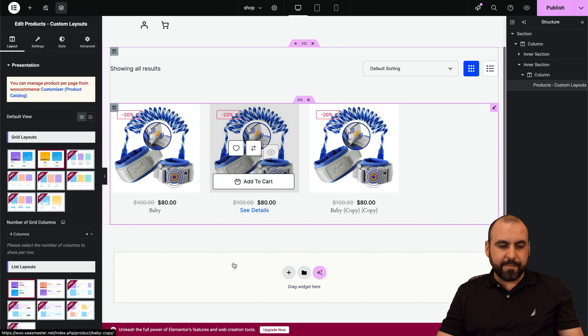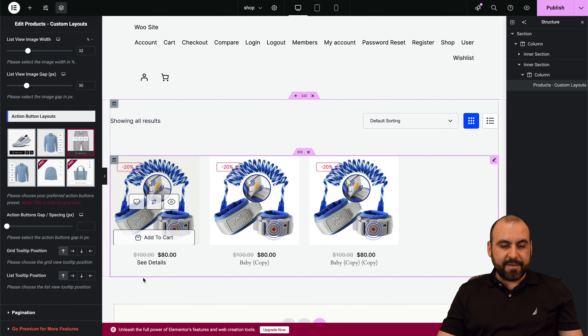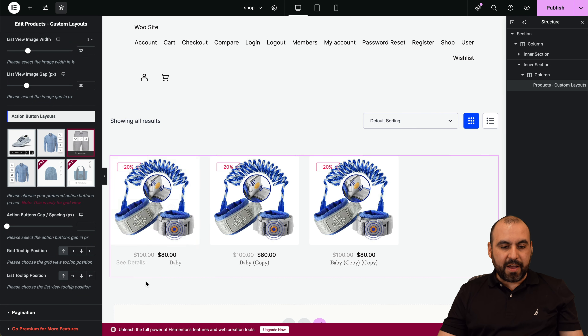They do have a paid version with way more capabilities and way more templates, but in this case we're going to stick to the free one. If you want to check it out right now, go to the WordPress repository, add new plugin, search for Shop Builder, and install and activate it. It's super easy.